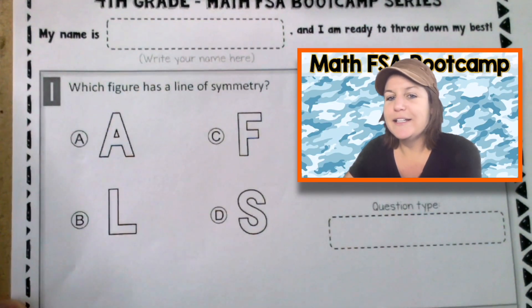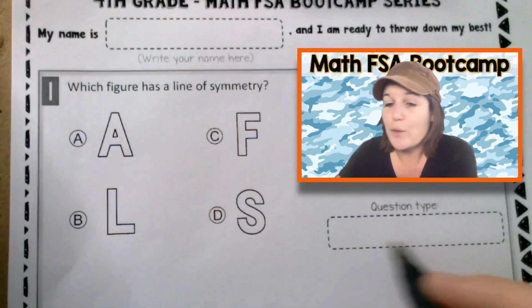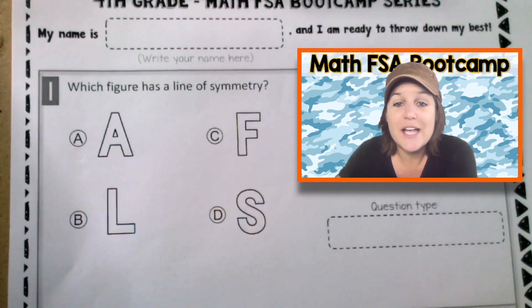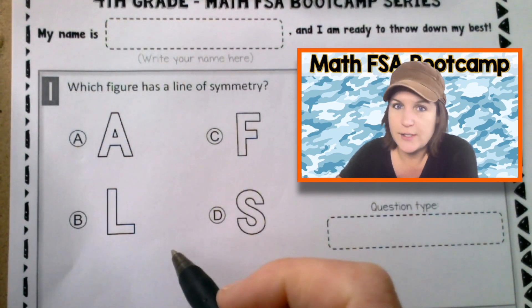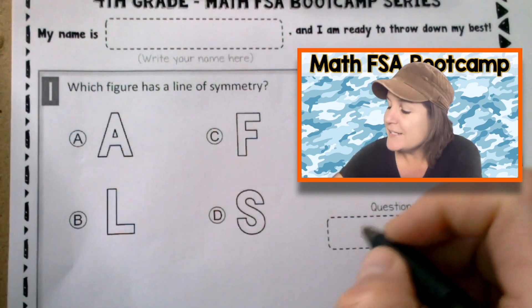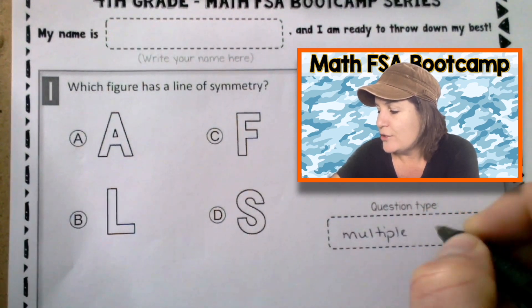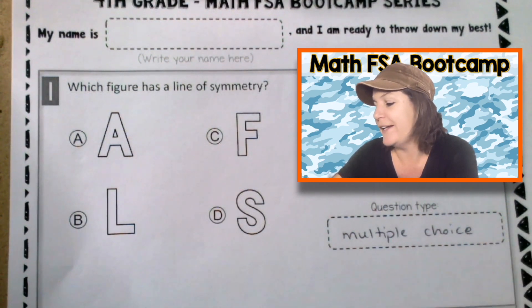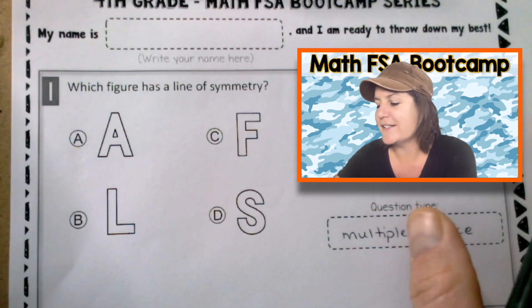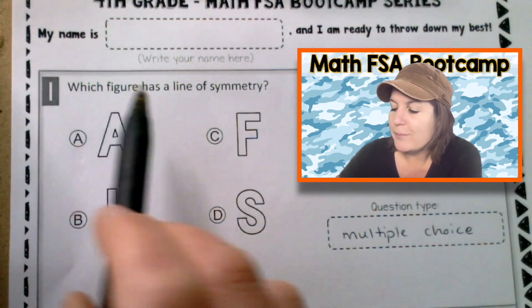Fourth grade, you know how we rock and roll here. First, we're going to identify that question type. I'm seeing A, B, C, and D. So what kind of question is this? It is a multiple choice. If you knew that, you are like an FSA master now — you're ready. I hope you're feeling confident about this test because you've been working really hard all year long. Let's read the question and mark up our text.